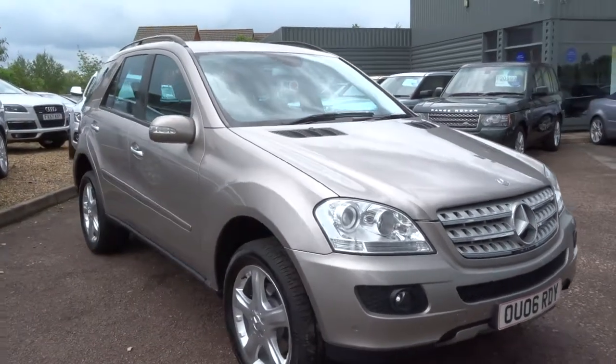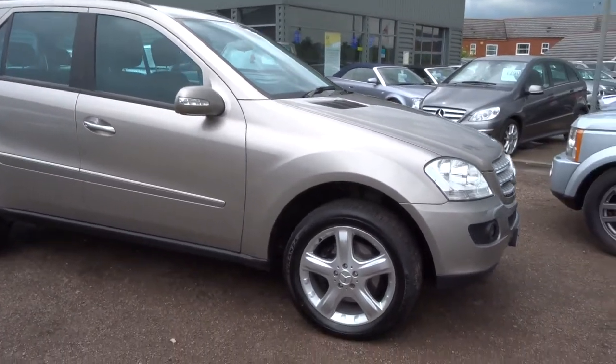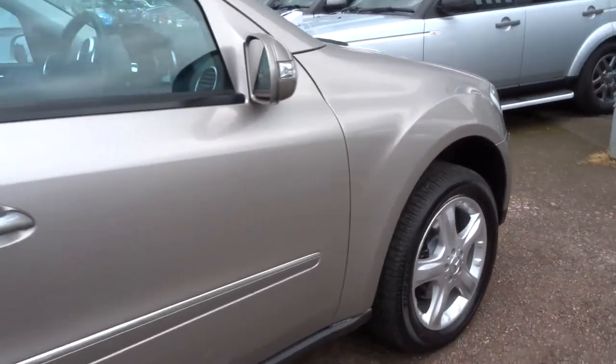Here we have a beautiful Mercedes ML 280. It's a 2006 vehicle, covered just 25,000 miles which is pretty unusual, but I'm just going to show you around the condition of the car because it does look like something much newer condition-wise.